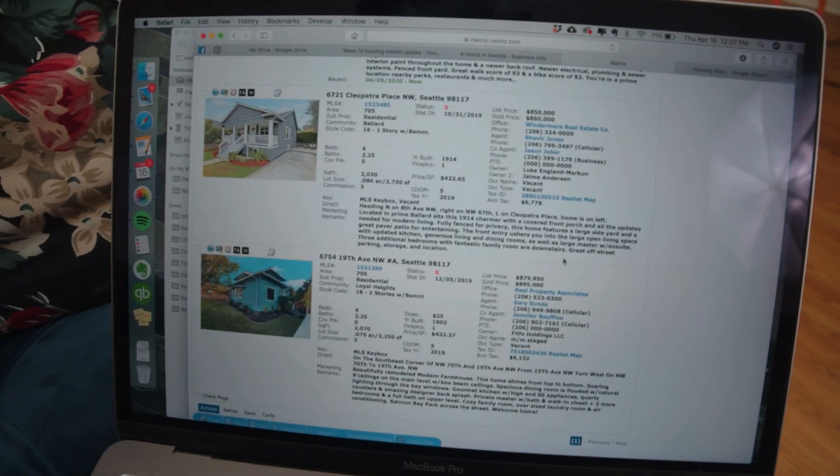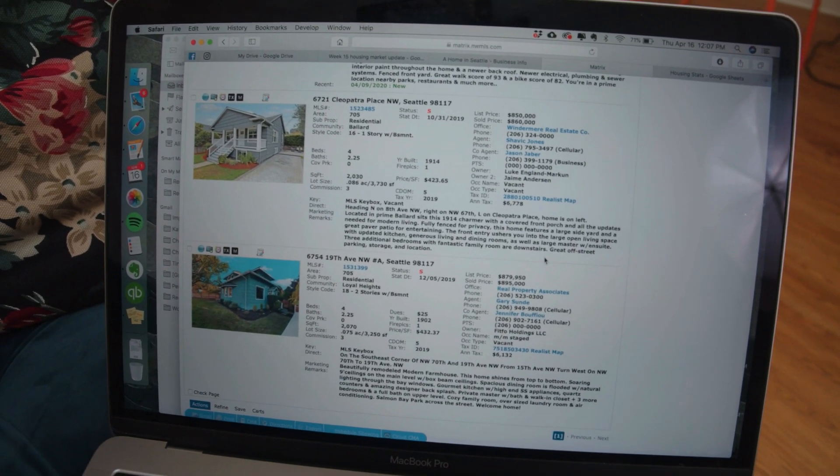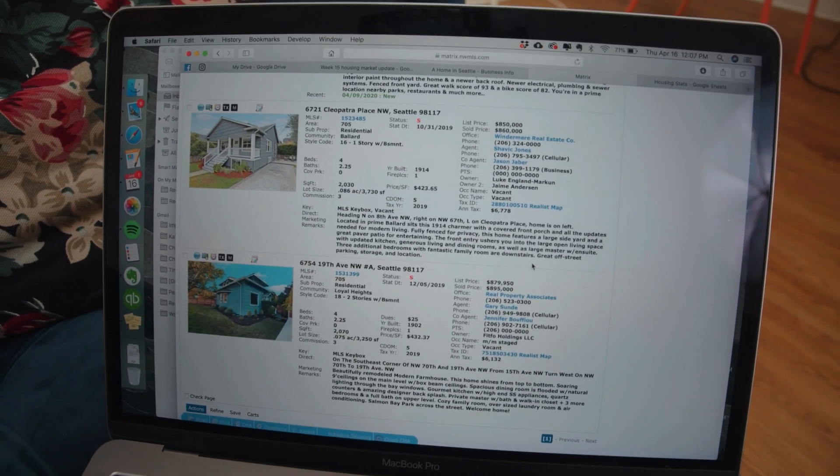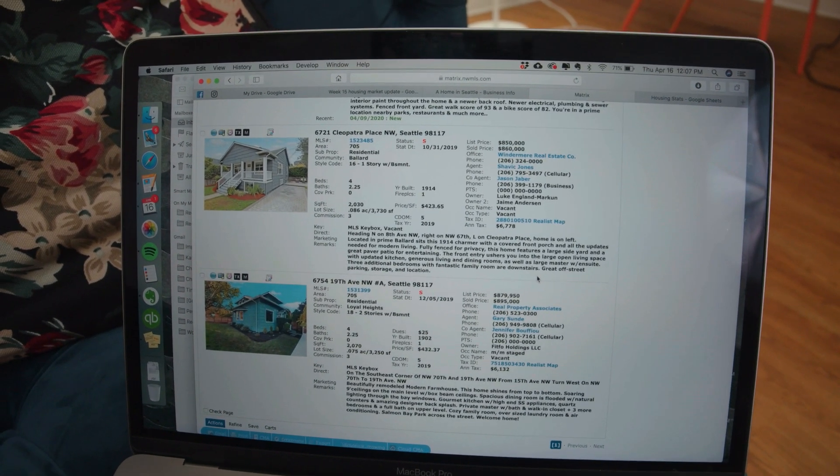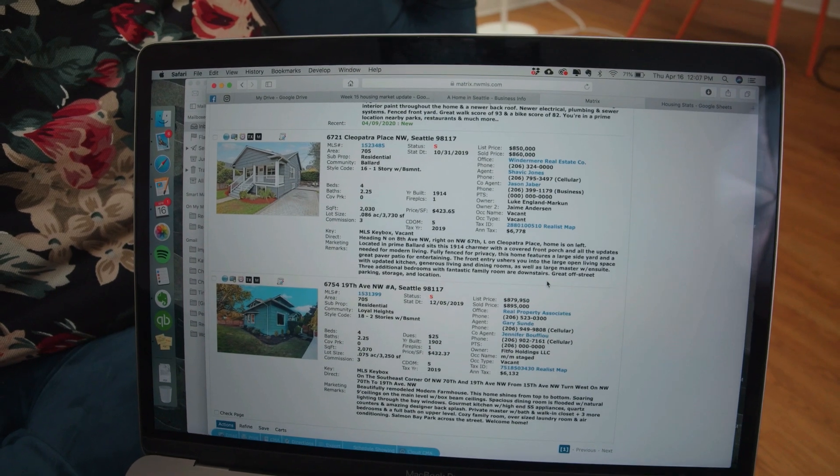Instead, we'll have a look at a few comparable sales in the same neighborhood. Here are two houses that sold recently in Ballard that are similar size, age, and condition. Both sold for slightly above list price — but that was before a global pandemic.